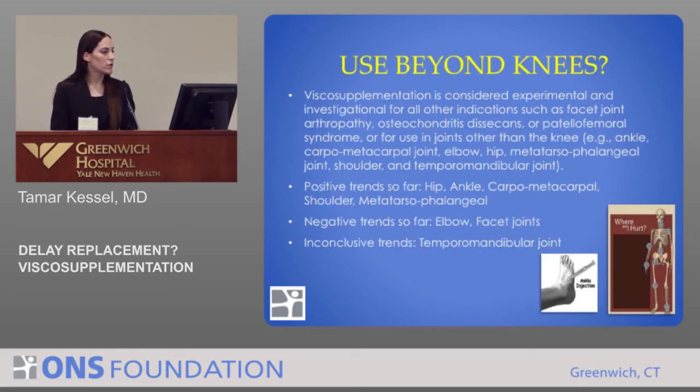What about visco-supplementation use beyond knees? Currently it's considered experimental and investigational for other indications, such as facet joint arthropathy, osteochondritis dissecans, and patellofemoral syndrome. It's also considered experimental for joints other than the knee — use in the ankle joint, carpometacarpal, elbow joint, hip, metatarsophalangeal, shoulder, and temporomandibular joint are all investigational at this time.